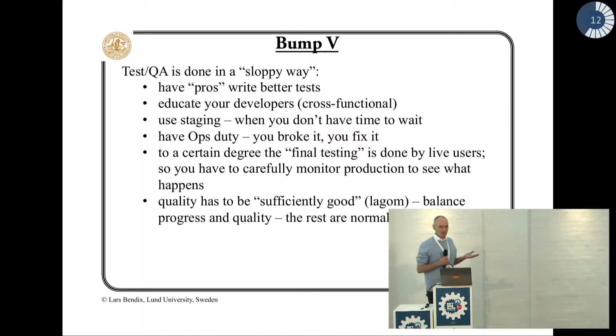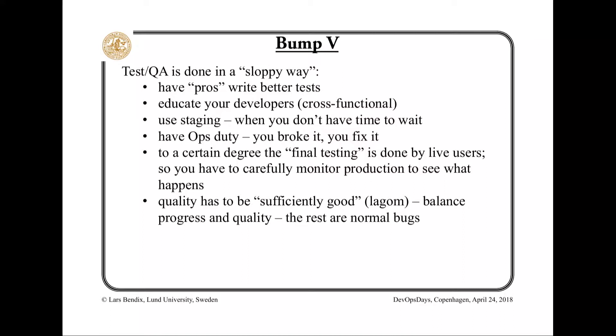Test and QA is done in a different way when we're doing continuous delivery, so we have to adapt to that. Turn your developers into cross-functional. Use staging. Use DevOps duty.